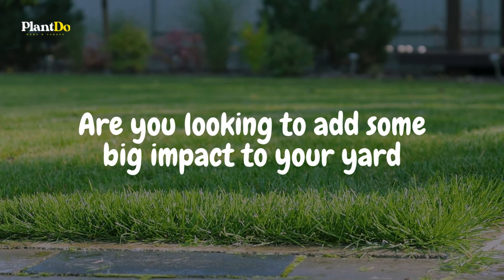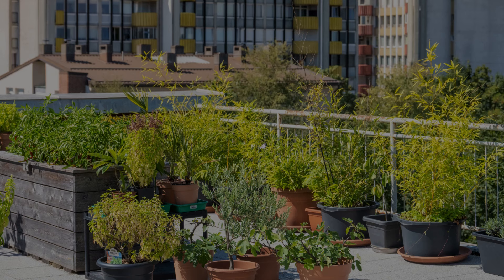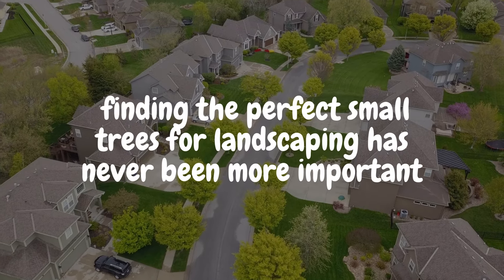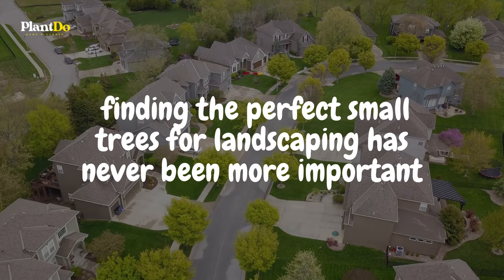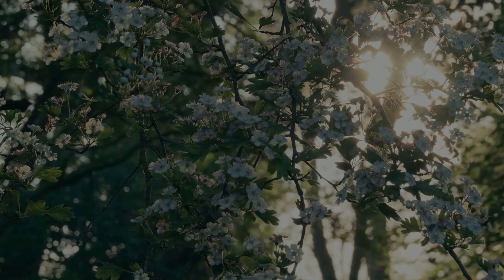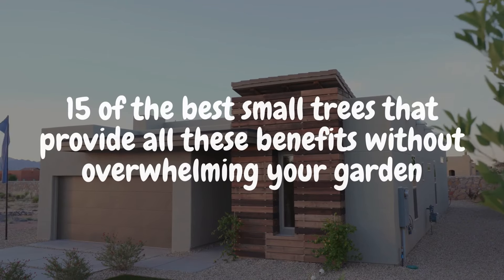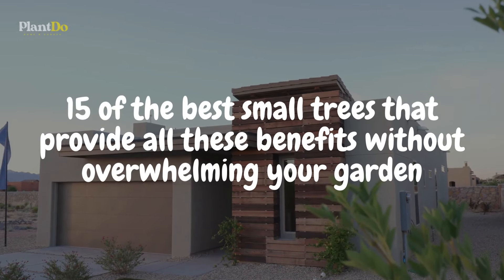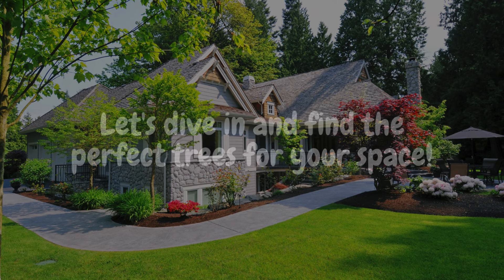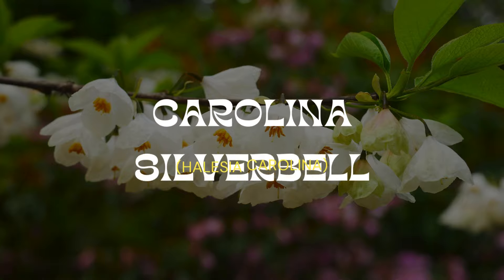Are you looking to add some big impact to your yard without the worry of trees outgrowing their space? With more of us living in urban areas and smaller lot sizes, finding the perfect small trees for landscaping has never been more important. Trees are an essential part of any landscape, offering structure, cooling shade, and a home for birds and other wildlife. In today's video, we'll introduce you to 15 of the best small trees that provide all these benefits without overwhelming your garden.